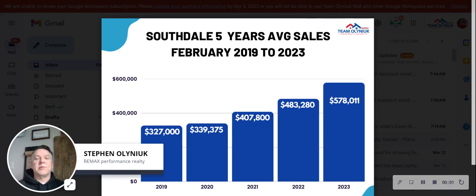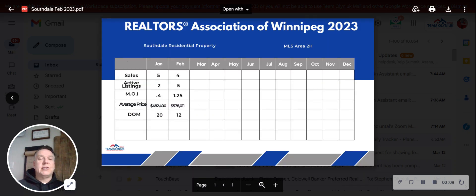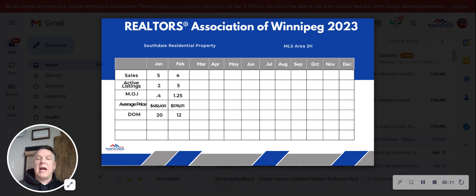Hello, Southdale. Steve and Alana Green, Max Performance Realty. We are doing a February 2023 real estate market report, and we will be going over what has sold in the month of February, how many active listings there are, what's the month of inventory, what's the average sale price, and days on the market. We're also going to take a look at February for the last five years to see what's happened over that timeline.